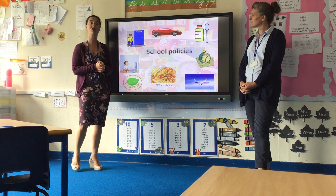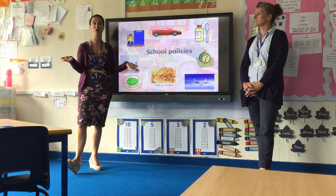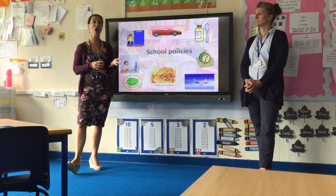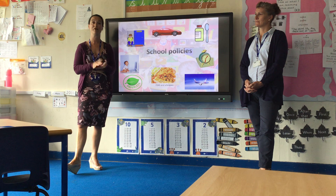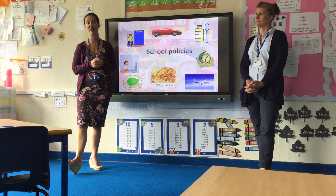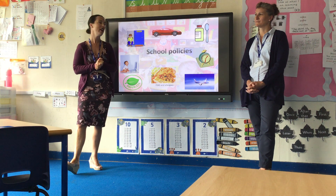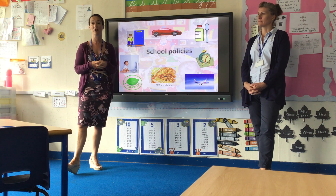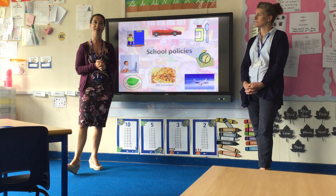Many children will have spent a lot of time during lockdown accessing online learning and games. We do teach our children how to look after themselves online — e-safety is very important — but we ask you to support us. Your child should not be playing games that are not age appropriate, and we encourage children to flag up any content that makes them uncomfortable online.